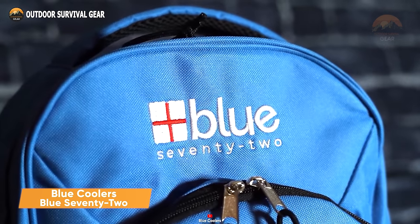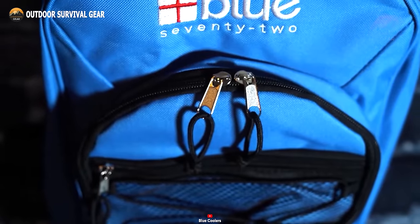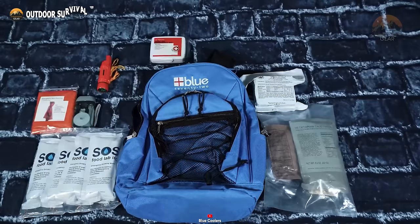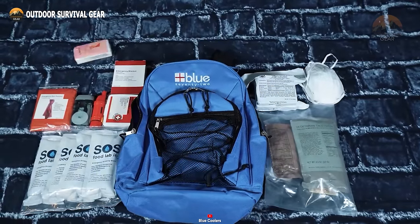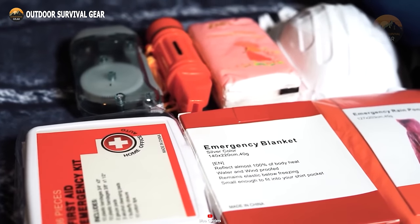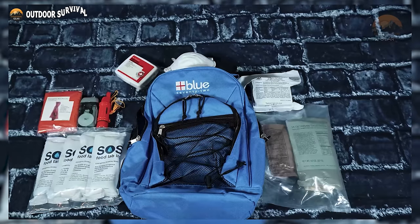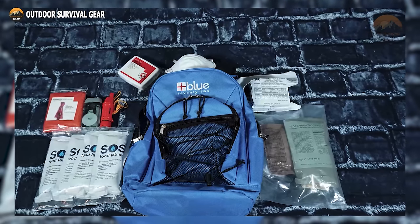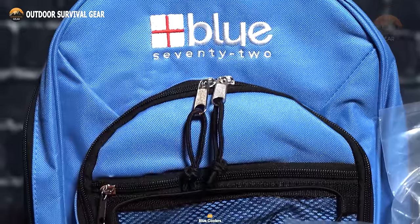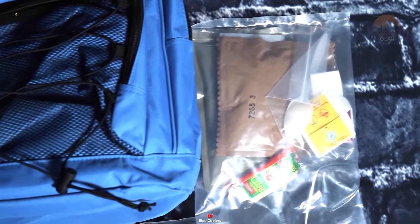For those seeking a comprehensive and neatly organized solution, the Blue Cooler's Blue 72 is an all-encompassing emergency kit that simplifies preparedness. Tailored for one person, this kit is equipped with essential supplies to sustain you during critical times. The kit includes three vital elements for survival — food, water, and emergency blankets — all thoughtfully packed into a compact grab-and-go backpack. With meticulous organization, locating necessary items becomes swift and straightforward. Designed with durability in mind, the reinforced grab-and-go backpack features a triple pocket design, ensuring easy storage, accessibility, and discreet containment for your emergency supplies. Whether stored at home, in your car, or at your workplace, the Blue 72's portability and versatility ensure it is readily available wherever needed.